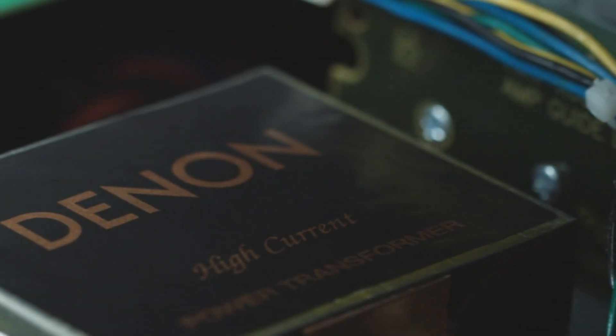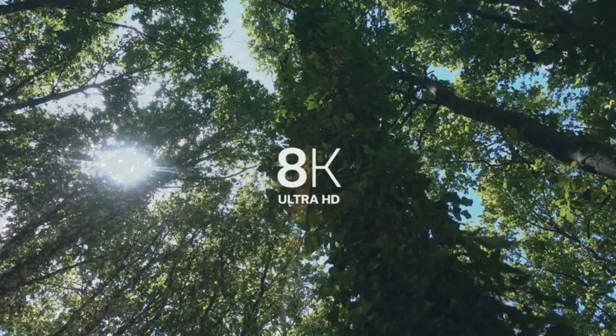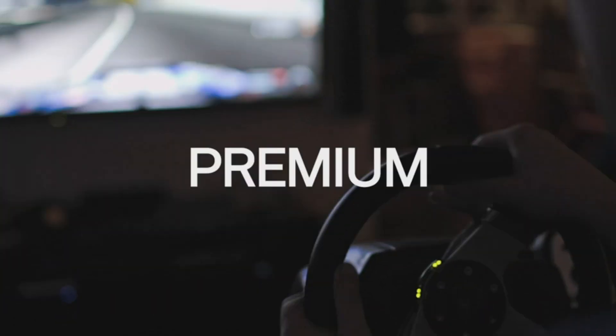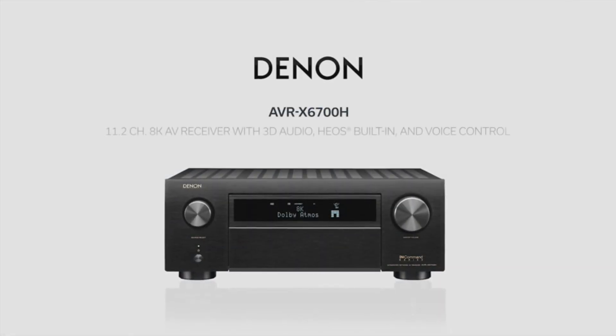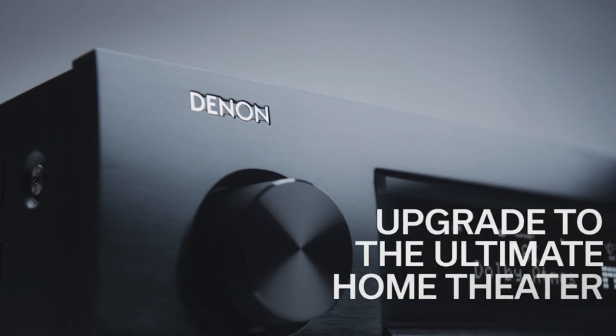Number 6: The Denon AVR-X6700H. Get ready to elevate your home theater system to new heights with the Denon AVR-X6700H AV receiver. It is built to transport you into a world of unmatched 3D realism with features like Auro 3D, IMAX Enhanced, DTS Virtual:X, and Dolby Atmos, coupled with 8K/60Hz and 4K/120Hz video pass-through for the crispest, cleanest visual experience. The AVR-X6700H offers dynamic HDR and HDR10+, delivering pristine clarity, contrast, and color.